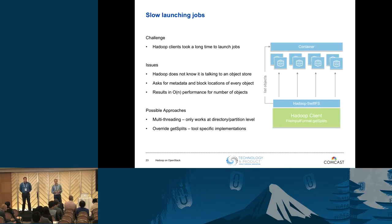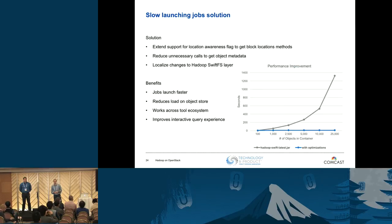What we did was go into the Hadoop Swift FS code and extend it to understand the notion of a file system being location-aware or not. By default, it's not location-aware in this case. We extended that to other methods, which reduced all the unnecessary calls we were seeing. We localized changes to just that one driver jar file, so deploying it out to the cluster makes it available to Hadoop, Spark, Presto, Data Mirror, Hive, Pig — all tools benefit. This launches jobs faster, reduces load on the object store, and improves the interactive query experience. You can see the order of magnitude improvement — it's essentially a flat line now.